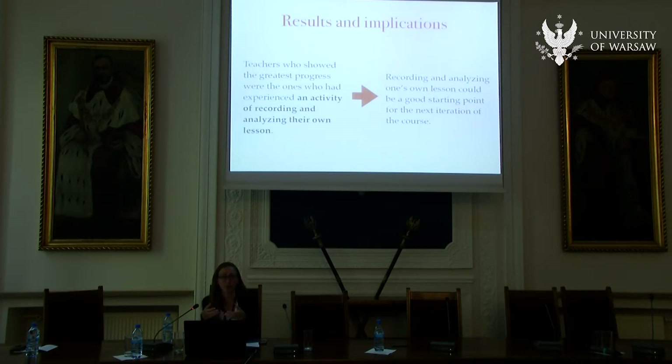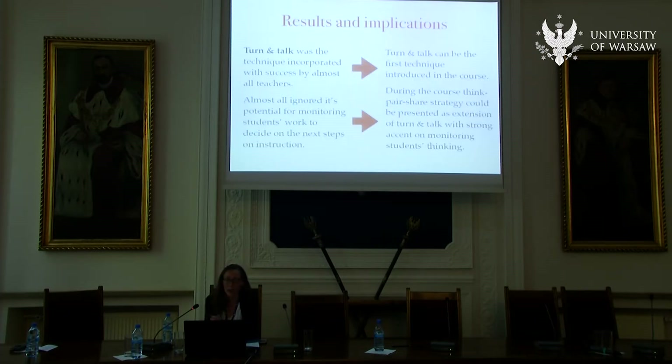As mentioned, turn and talk was the most successfully implemented strategy, probably because it's a very small structure that can be easily built into even traditional parts of lessons. However, the great potential of turn and talk lies in the teacher monitoring students' discussions in pairs and building the next steps of instruction based on what they heard — and this was something that almost all participants did not do. The lesson for us is not to try to do all of this at the same time; maybe introducing think-pair-share first and then separately talking about monitoring would be better.